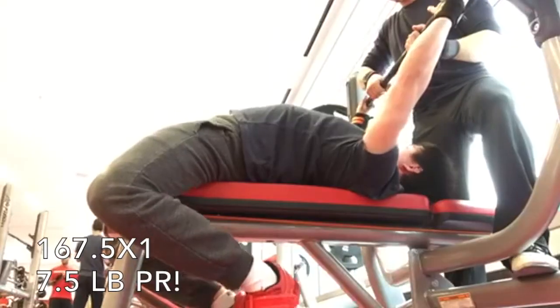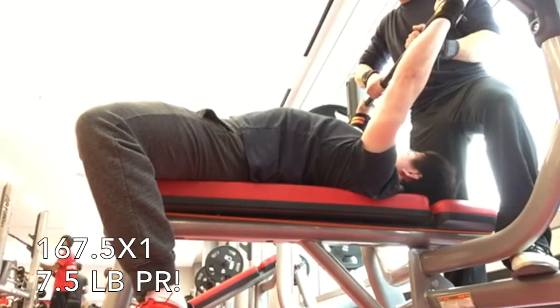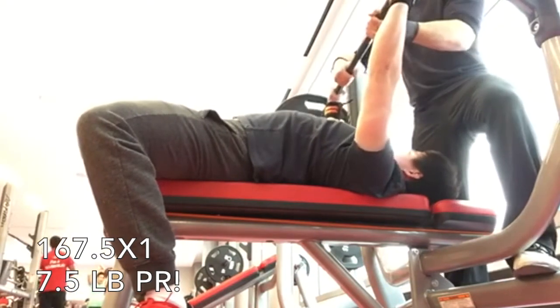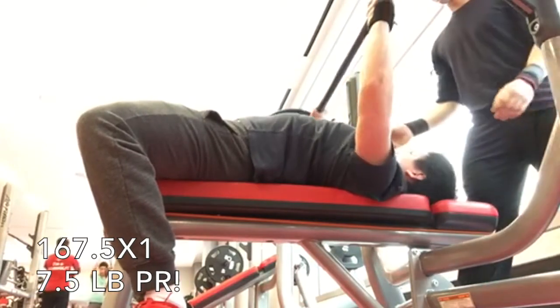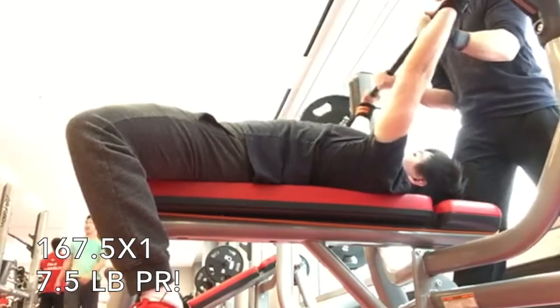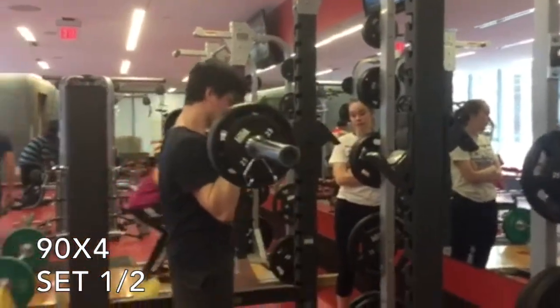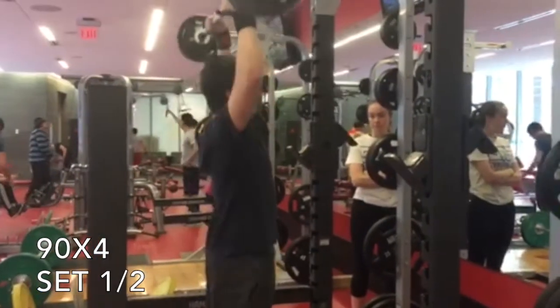After that I followed it up with a heavy single similar to what I was doing on squats, and I ended up going for 167.5 pounds which is a seven and a half pound PR. This is after a somewhat difficult five sets of four and it moved pretty quick, so I was really really happy with that. Hopefully I go for something a little fresher soon — we'll see what happens.